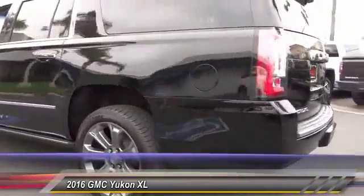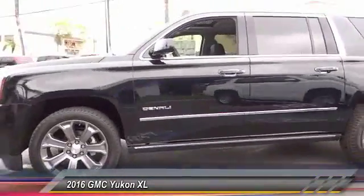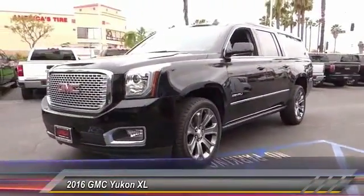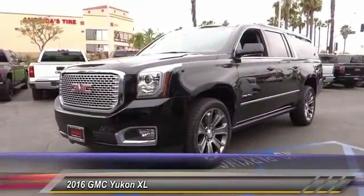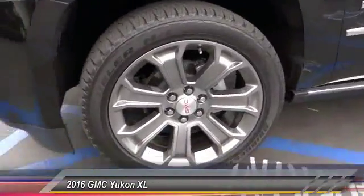Here are some of this vehicle's great options: steering wheel audio controls, backup camera, Bose sound system, keyless entry, traction control, dual airbags, Bluetooth wireless data link for hands-free phones, power steering, air conditioning, and front keyless start.